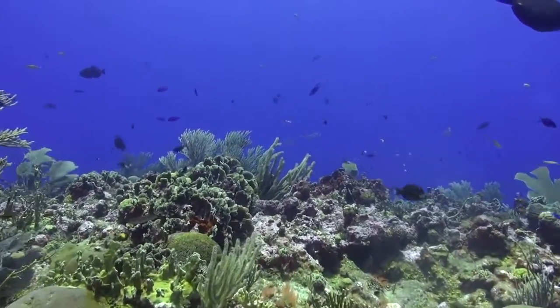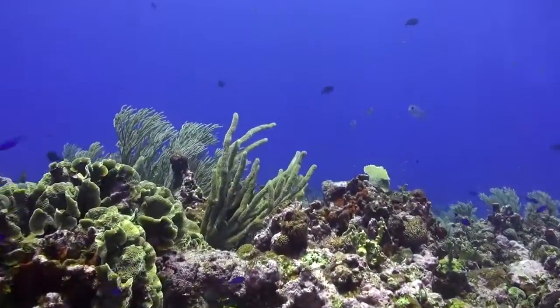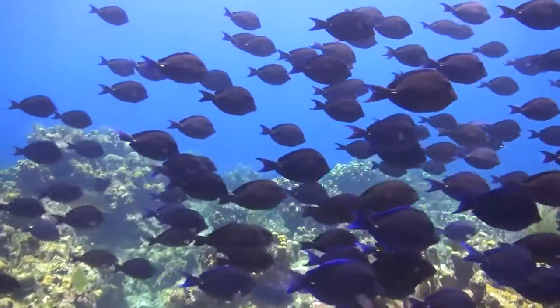The reef system here in the Mesoamerican is relatively young compared to the Pacific, with only 65 species of stony coral and 500 species of fish, which is much less than the Pacific.